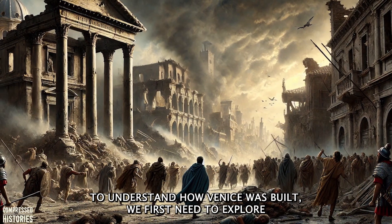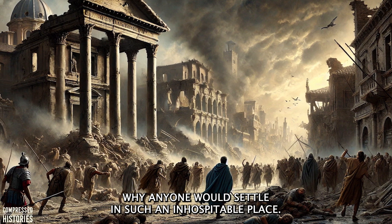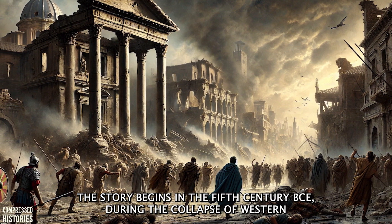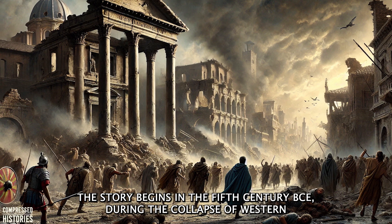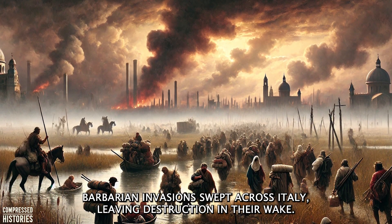To understand how Venice was built, we first need to explore why anyone would settle in such an inhospitable place. The story begins in the 5th century CE, during the collapse of the Western Roman Empire. Barbarian invasions swept across Italy, leaving destruction in their wake.